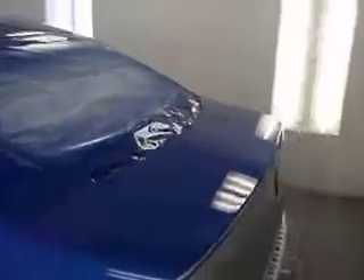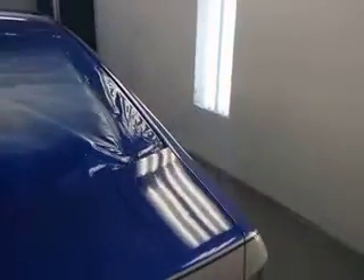We'll go back and do a wet sand and a buff. You can already see it's looking real nice, real clean — wet, as everybody likes to say. And this is what we do at CIK.